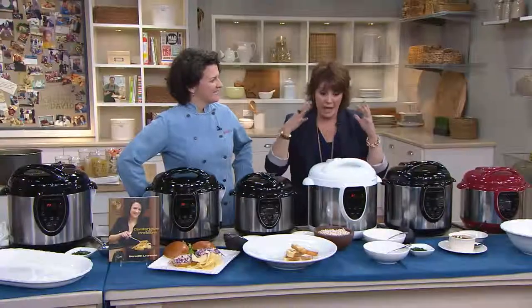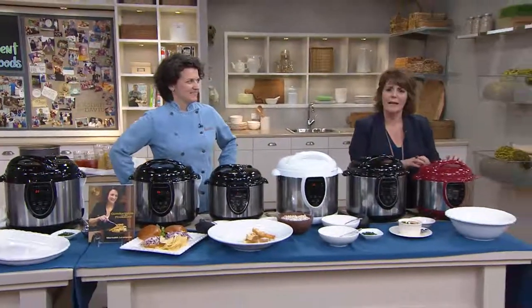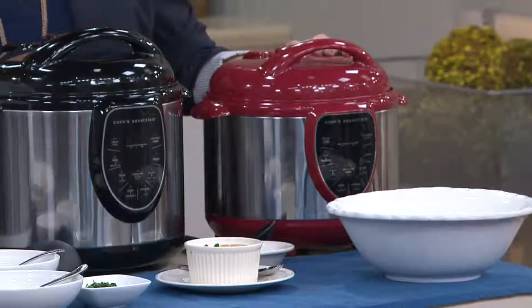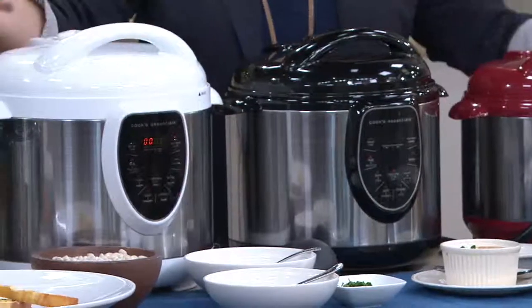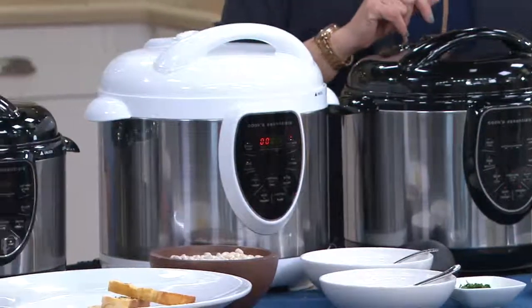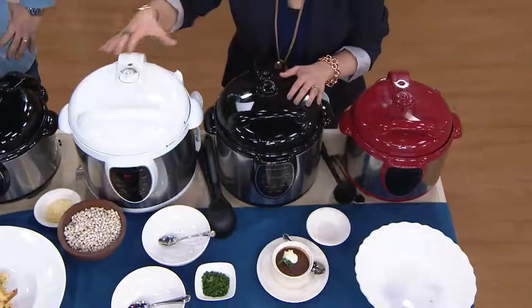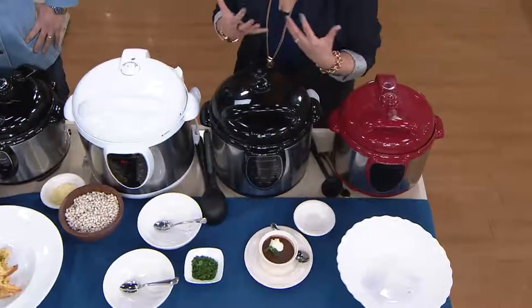This is a cool idea because we know how many of you are interested in pressure cooking, but for some of you, an eight-quart pressure cooker — what am I going to do in there? And there are others who say a four-quart pressure cooker, well, I need far more than that. So we really have the Goldilocks assortment here. We have the baby bear, the mama bear, and the daddy bear. There's a four-quart, a six-quart, and an eight-quart size, all giving you the same performance just in different capacities.